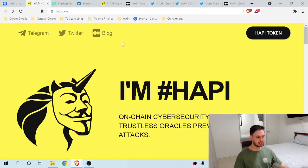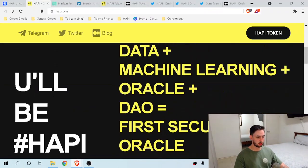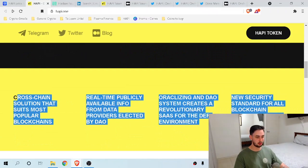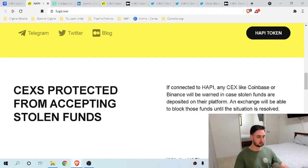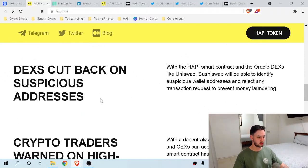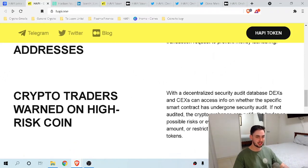Moving to the website, we've got a pretty simple design. We can see Telegram, Twitter, and the Medium page linked, a link to the HAPPY token, and information about the token. Moving down: 'HAPPY — on-chain cybersecurity protocol with trustless oracles preventing hacker attacks.' We can see: data plus machine learning plus oracle plus DAO equals first security oracle. Centralized exchanges are protected from accepting stolen funds — so it can be used on centralized exchanges like Coinbase or Binance. If they get a partnership with either of those powerhouses, this coin will be solidified in this space. DEXs cut back on suspicious addresses, and crypto traders are warned on high-risk coins — it'll warn a trader if they're importing an address from an illegitimate or mimic coin.